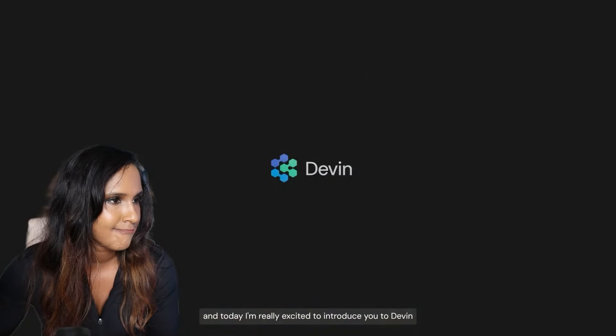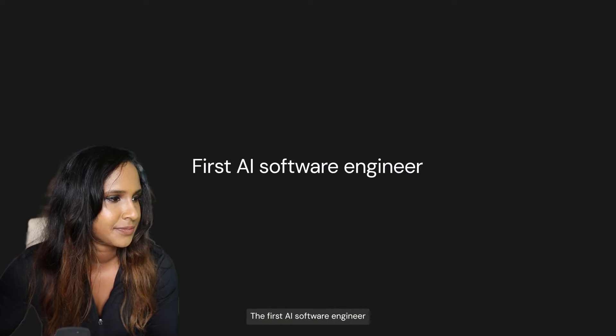Scott from Cognition AI introduces Devin, the first AI software engineer. At first I thought Scott was actually Devin the AI engineer, thinking that's some quality AI video generation. But alas, Scott is not Devin — Scott is probably Devin's owner, Devin's dad.